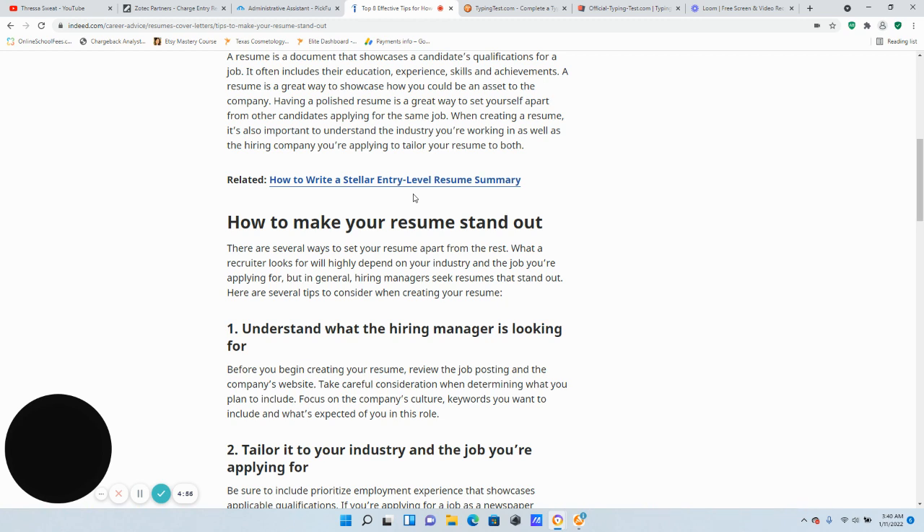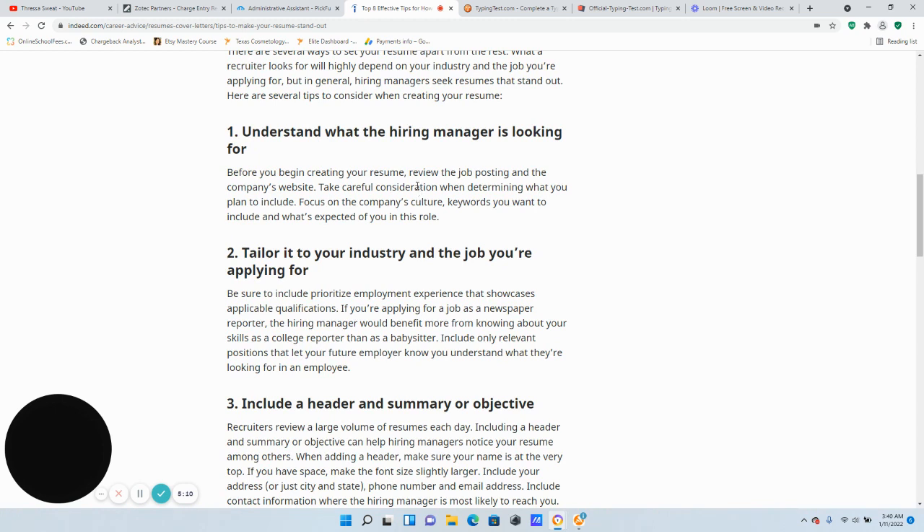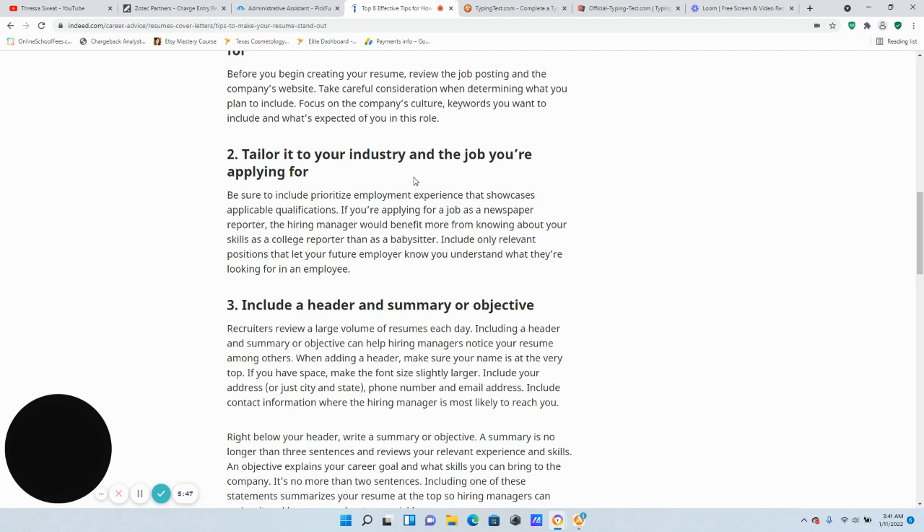Tip one: understand what the hiring manager is looking for. Before you begin creating your resume, always review the job posting and the company website. Take careful consideration when determining what to include — focus on the company's culture, keywords, and what's expected of you in the role. Tailor your resume to the company's job post. Be sure to include employment experience that showcases your qualifications. For example, if you're applying as a newspaper reporter, the hiring manager cares more about your skills as a college reporter than as a babysitter.